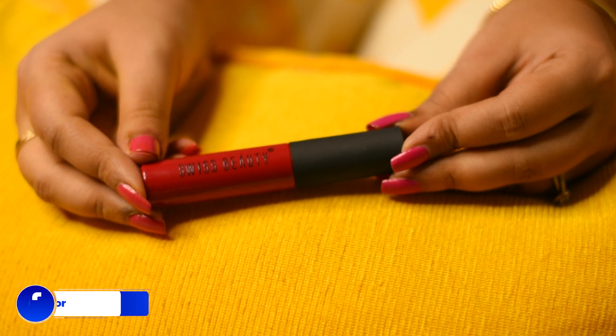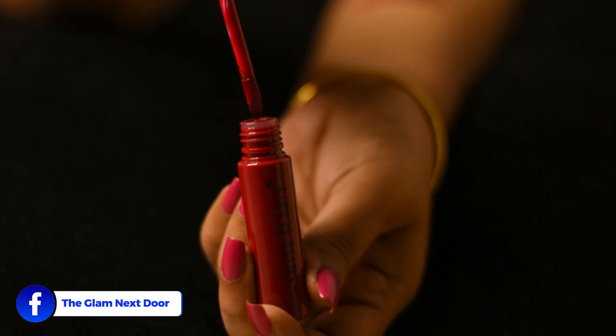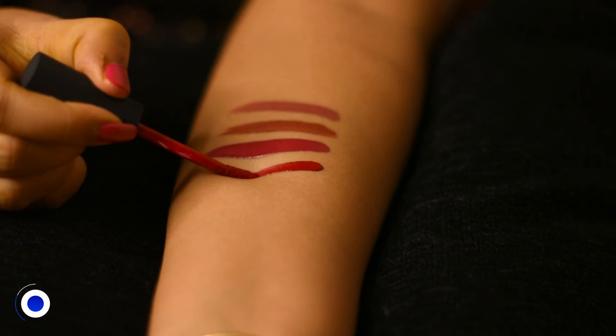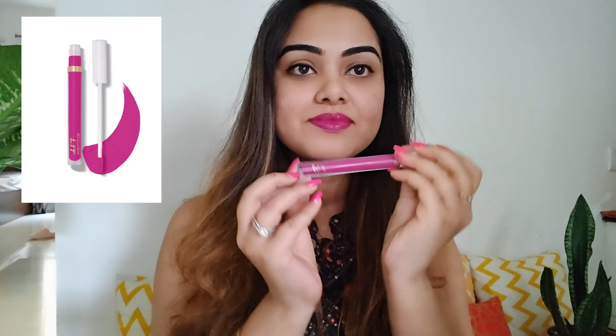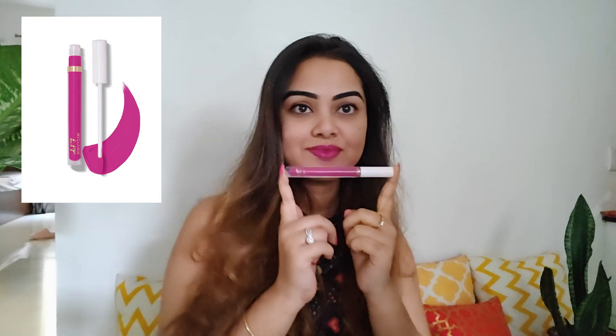Another one from Swiss Beauty — Soft Matte Lip Cream in the shade 06 Pure Red. This one is for the red lipstick lovers. It's a pure bright red color and just perfect for the upcoming festive season.